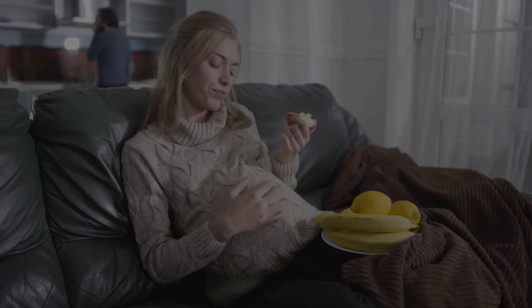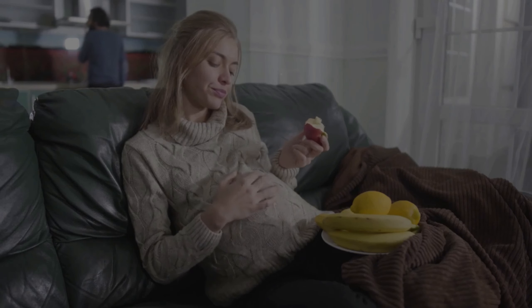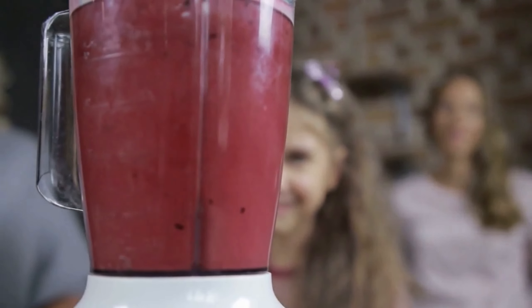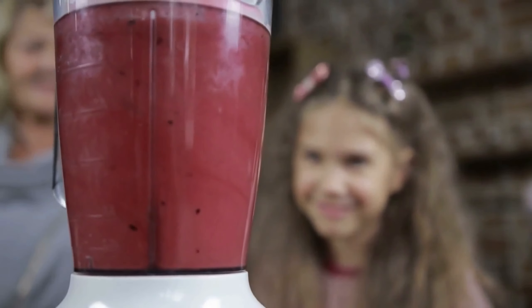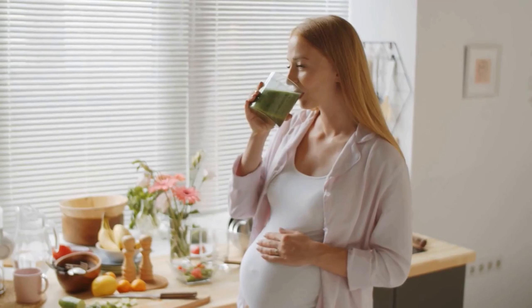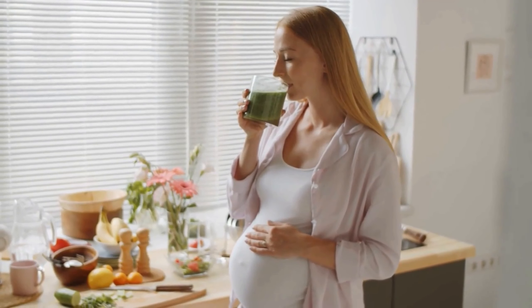Meal prepping is another essential aspect of meal planning for gestational diabetes. By preparing your meals in advance, you can save time and ensure that you always have healthy options on hand. Choose a variety of lean proteins such as chicken, fish, or tofu.